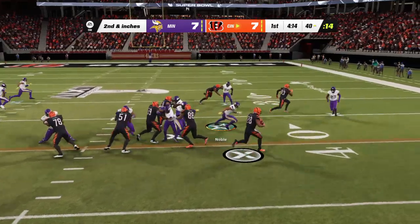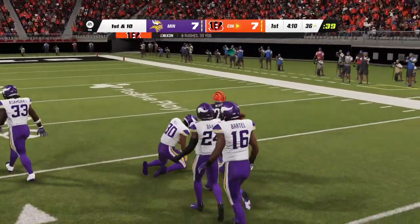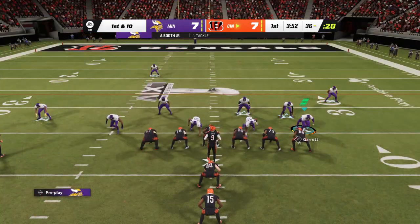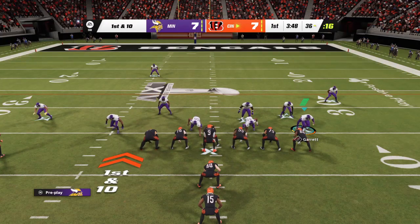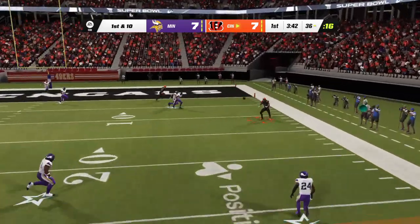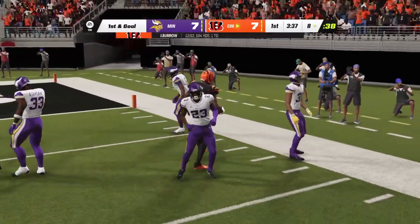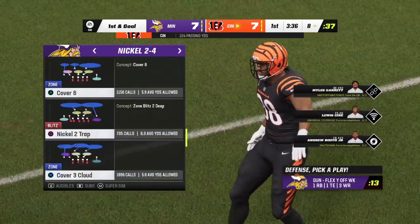They go back to the ground now with Mixon, and here he'll be brought down a little shy of the 35 at the 36 — four yards to pick up, first down. They go play action now — Burrow — and that one into the hands of Brown downfield, and he's brought down but not before he reaches the eight-yard line.